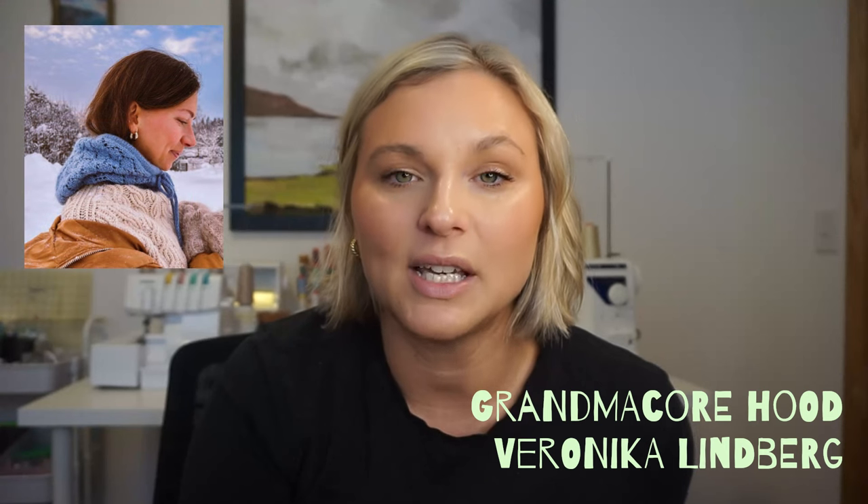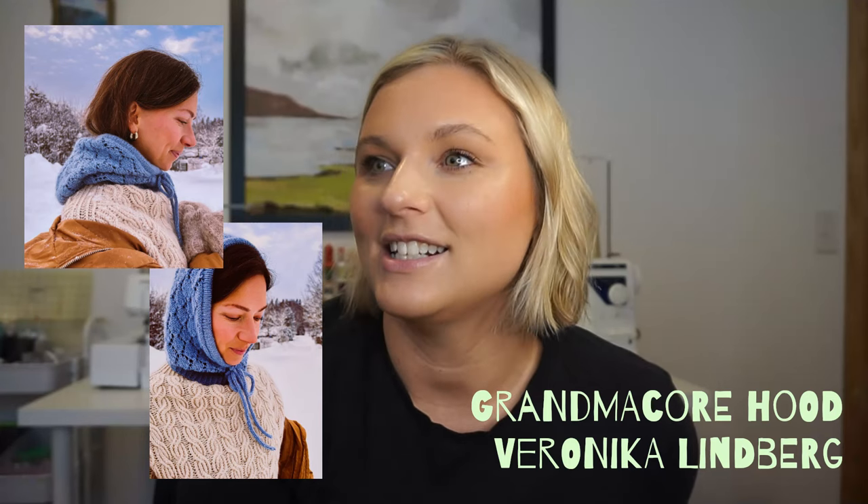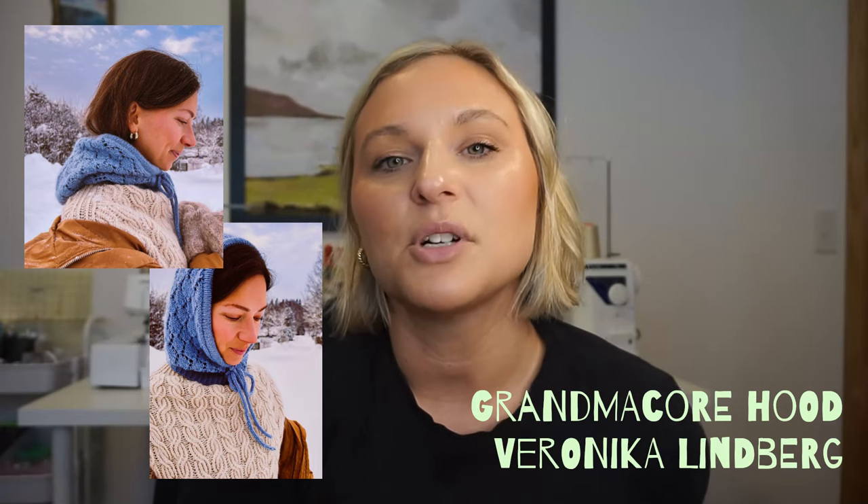Next I have the Grandma Core Hood by Veronica Lindbergh. I picked this because my friend was making it and when she sent me the pattern I thought it was so adorable. In Wisconsin it's been a real-feel of negative 31 this week, so anything that gives extra warmth is on our minds. I think this is a really feminine take on the design — I love the lacework. It would be really cute styled over an outfit, worn as just a hood complementing any outfit, or as a layering piece under a jacket. It's very unique, looks high-end, and you just wouldn't find it in a store.